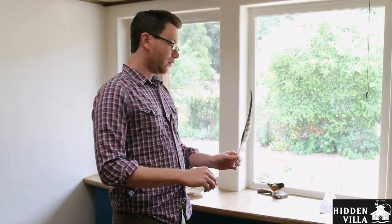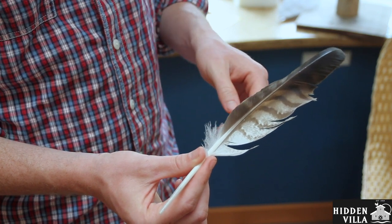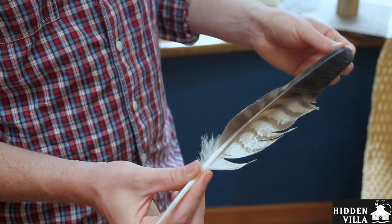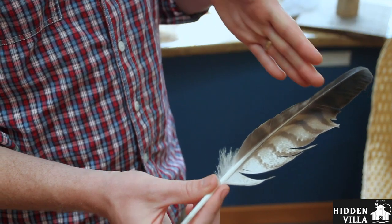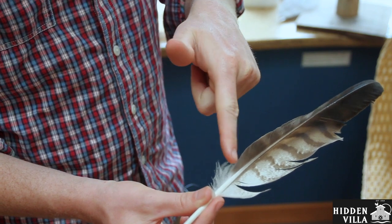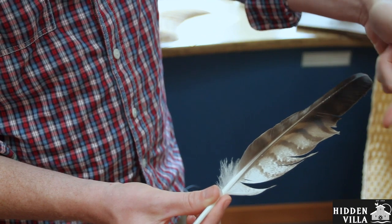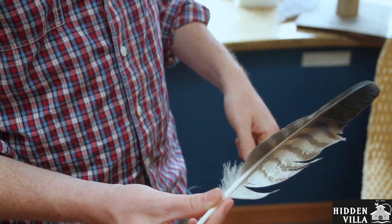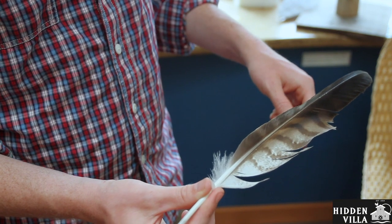So the first one I want to talk about is feathers. This hawk feather right here is one of the most important feathers to keep a hawk flying. It's at the front of its wing, so the wind would be coming this way, and the bird would be moving this way. You can see it's what's called asymmetrical — this side of the feather is different than this side — and that's an adaptation that helps this feather catch as much air as possible.